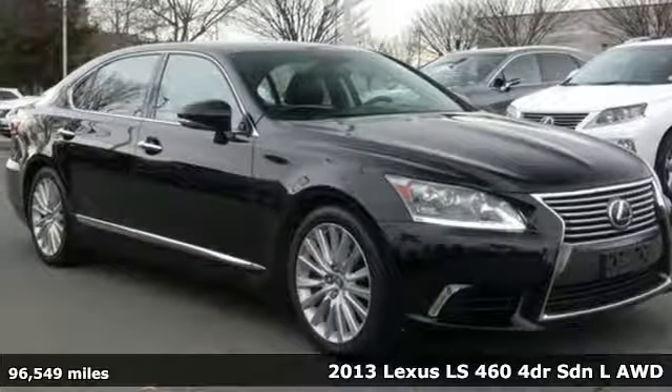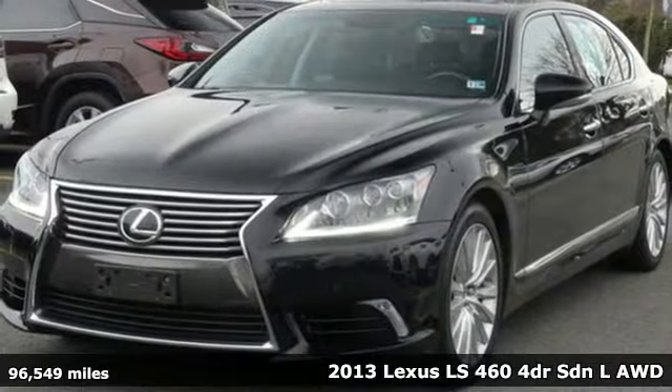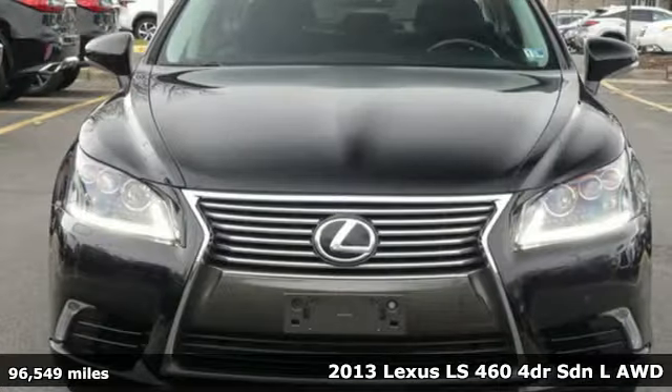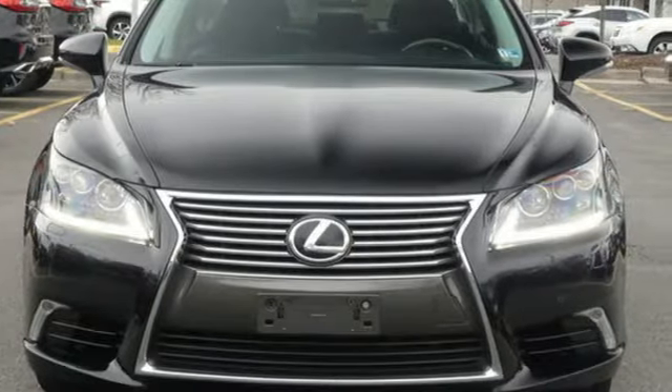Here's a 2013 Lexus LS460. Lexus — performance in every detail. A great vehicle is comprised of great features, like these.